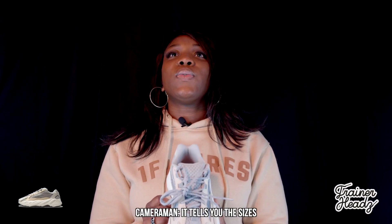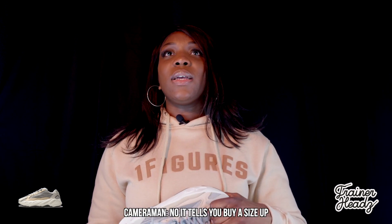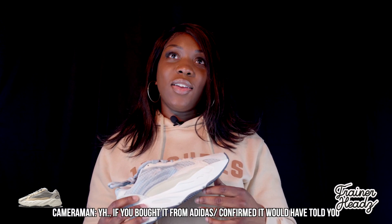When you buy them it tells you the sizes. I looked at the sizes and I got the size — no, it tells you to go five sizes up. I got them from End. Yeah, if you got it from Adidas or Confirmed, listen to what it says. Half a size up guys, they ain't lying.